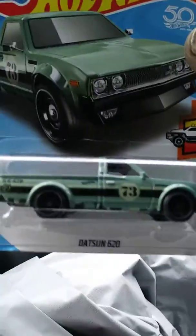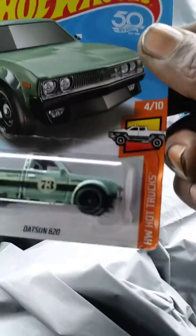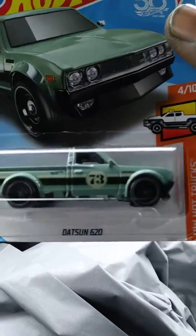Next is the Datsun 620, which is everybody's favorite from the HW Hot Truck series.